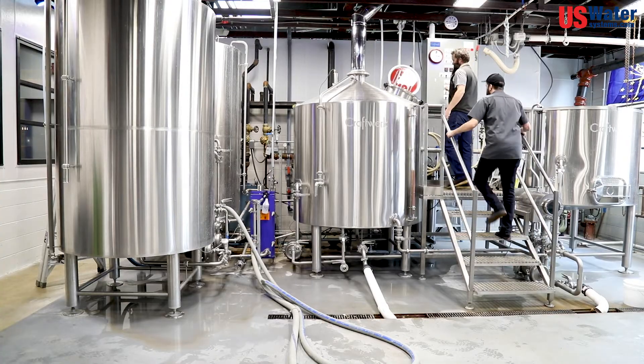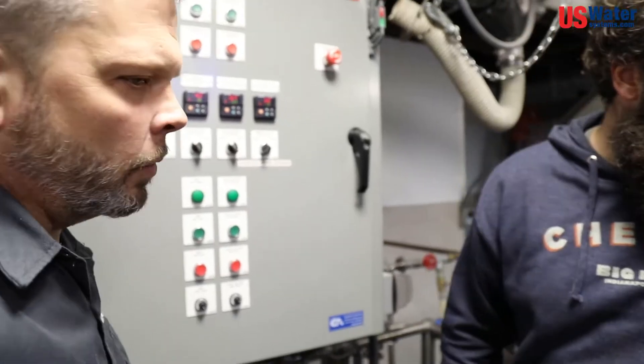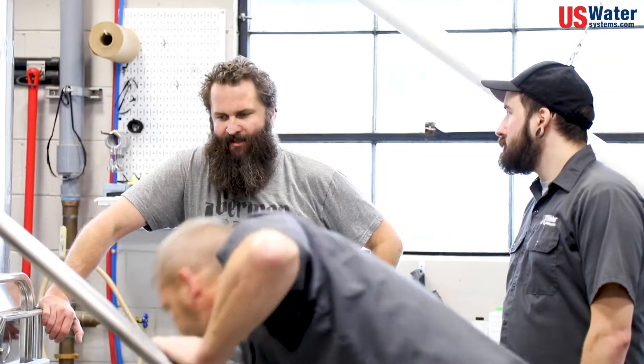You guys have been great. Customer service is really good. Install was easy and painless. It worked around my schedule — it didn't interrupt brew days ever. Came when I needed it and what worked best for me. So it's been really nice. Very happy with the product and the service.